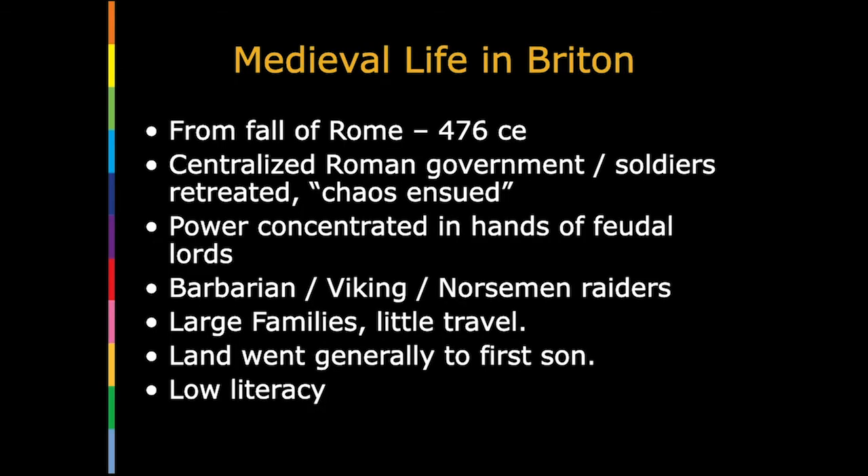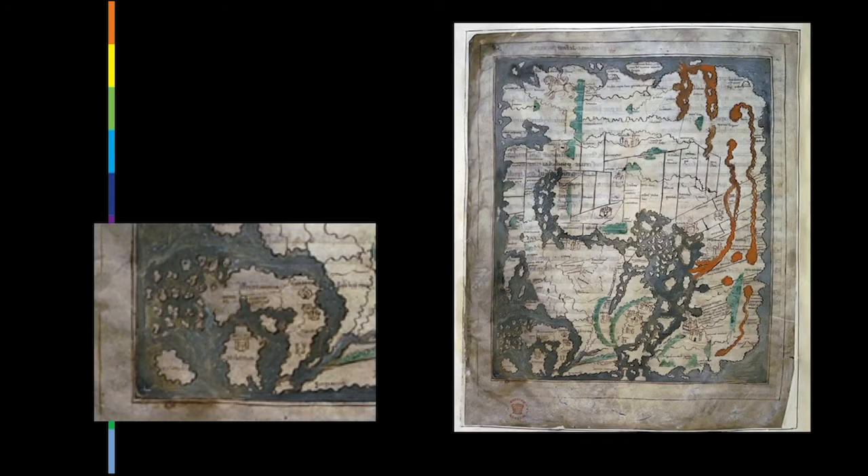From about 476 CE, as the Roman legions retreated, governing structures collapsed and power was concentrated in the hands of feudal lords. The British islands were repeatedly assaulted by northern invaders, and at the same time Christianity slowly caught on in various Anglo-Saxon kingdoms. This Anglo-Saxon world map contains the earliest known depiction of the British Isles. It was created around 1050, but is probably based on a Roman map. The shape of Scotland is very accurate, but the Cornish peninsula is exaggerated, perhaps because of the importance of mines and minerals there.